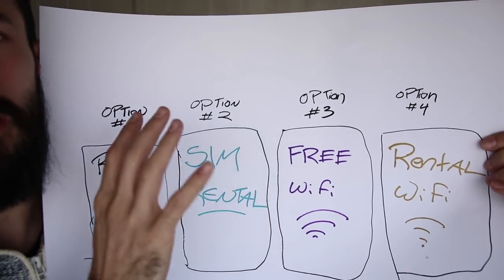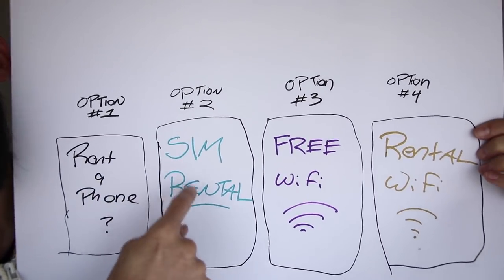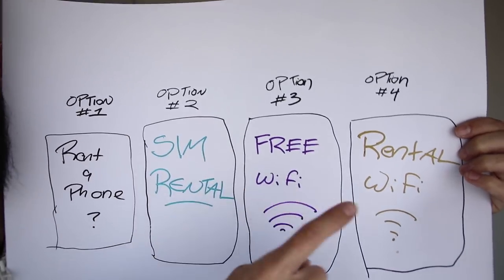The free Wi-Fi — I don't recommend it on its own, but it can be good if you're pairing it with a phone that has a SIM rental. Finally, rental Wi-Fi. This little device here was the first Wi-Fi router that I got in Japan, back maybe 2010 or 2011. I didn't have a smartphone yet. At the time I had paired this with my iPod touch so that I could stay connected.